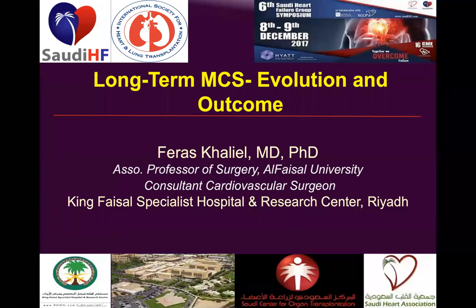Short-term MCS indications include acute coronary syndrome, acute cardiogenic shock, acute refractory heart failure, acute respiratory distress syndrome, and acute-on-chronic cardiomyopathy postpartum. I'll now be talking about the long-term MCS devices needed for such pathology.